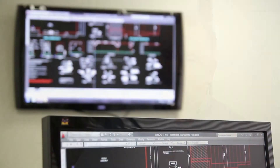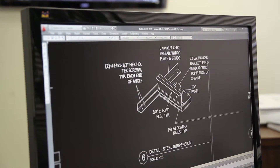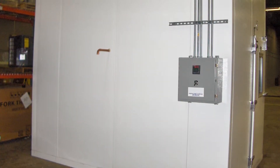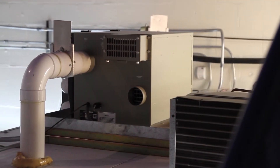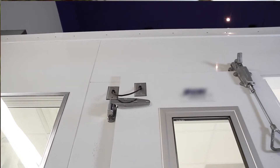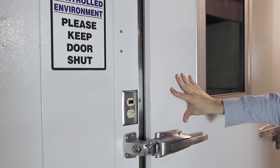We're a single source provider. We integrate all the components together to provide a working environment for that customer. One uniqueness about our dry rooms is that the room itself is a modular design, so it's expandable. A lot of companies will start off with a small research type dry room, and then when they're ready to go into mass production, we can just expand on that dry room and add the components to make it fit within their required specifications. We use our own factory trained employees to do the installation, start-up, and testing of the room, and we also provide training for our customers.